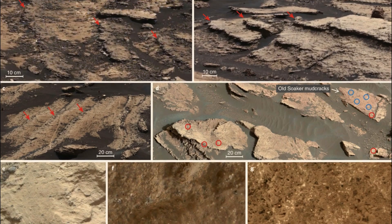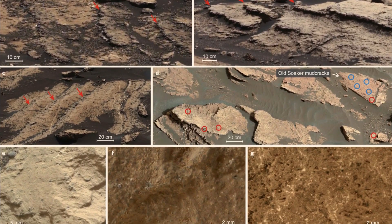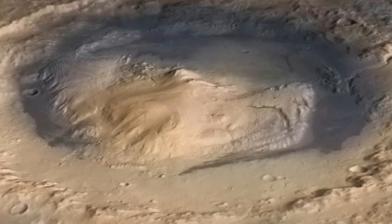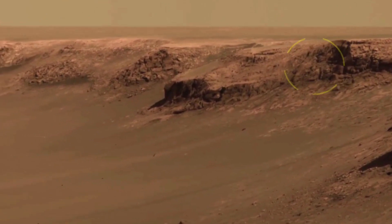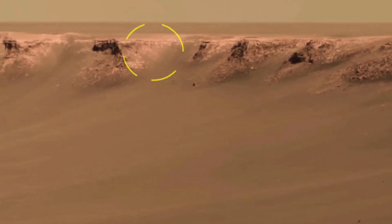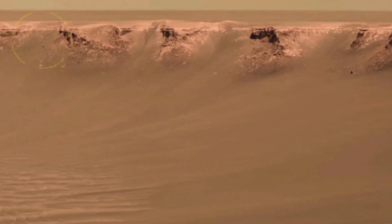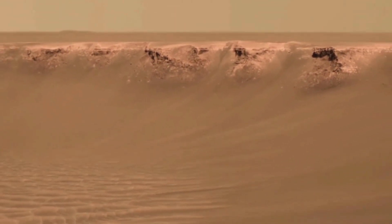One of the most significant recent discoveries made using these images involves the detection of sulfate-rich rocks in Gale Crater. These sulfates are particularly important because they indicate the presence of water in Mars' past, but also suggest that the environment may have become drier over time. Scientists believe that as Mars lost its atmosphere and water gradually evaporated, sulfate minerals were left behind, marking a shift from a once habitable environment to the cold, arid world we see today.